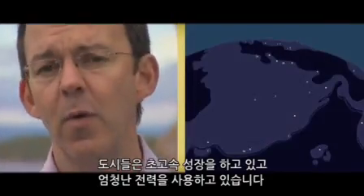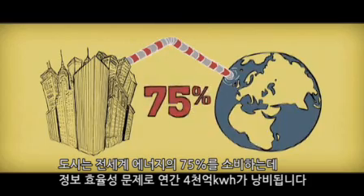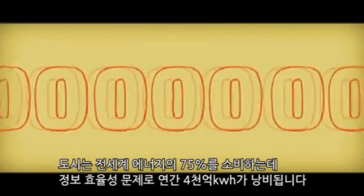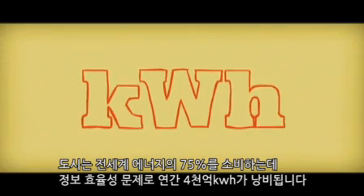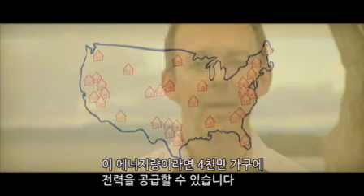We've got a problem. Cities are growing too fast and they're using too much electricity. Cities consume 75% of all the world's energy, but 400 billion kilowatt hours are wasted each year because we don't use information effectively. That's enough energy to power almost 40 million households, and that's a problem.